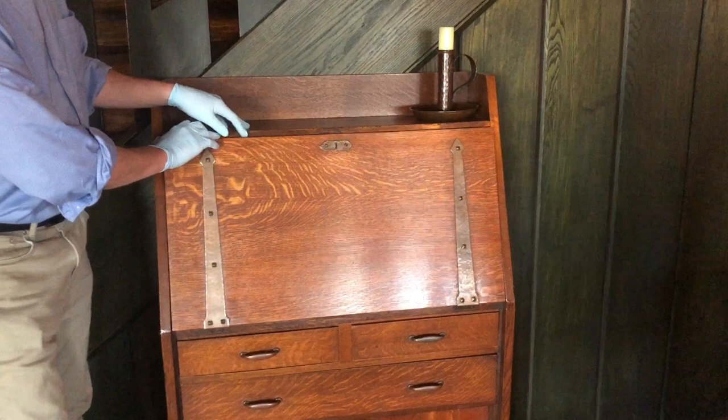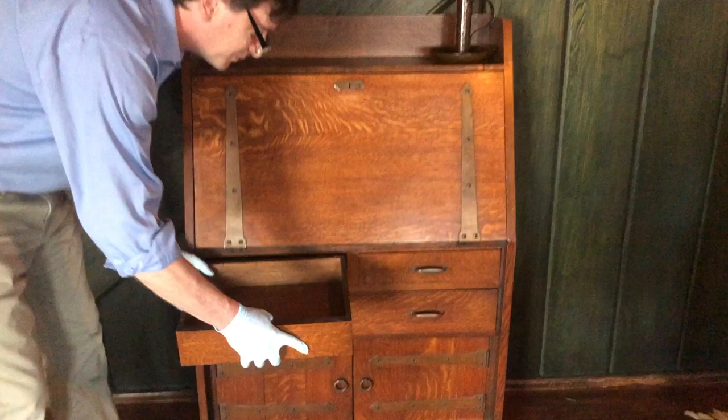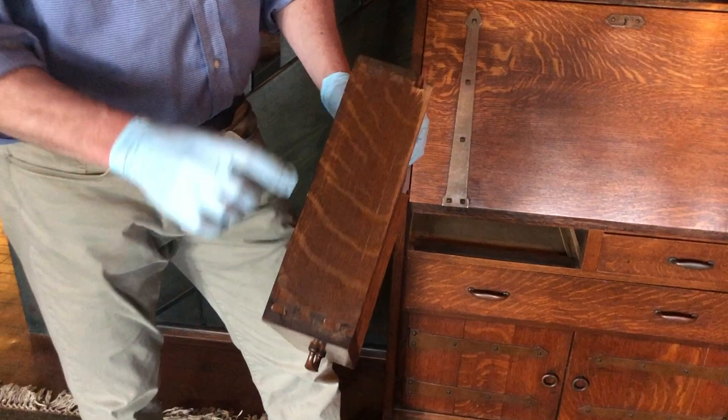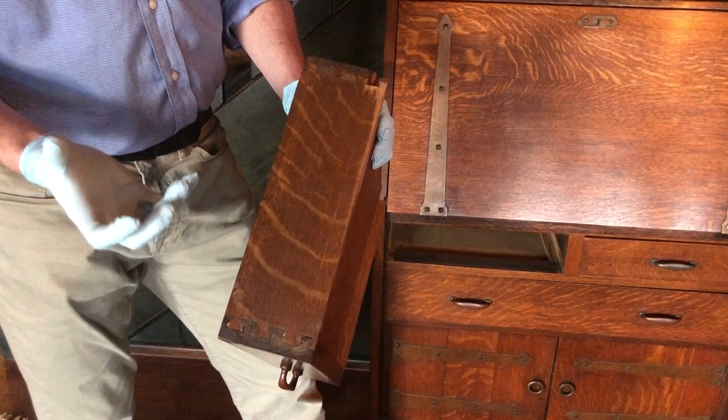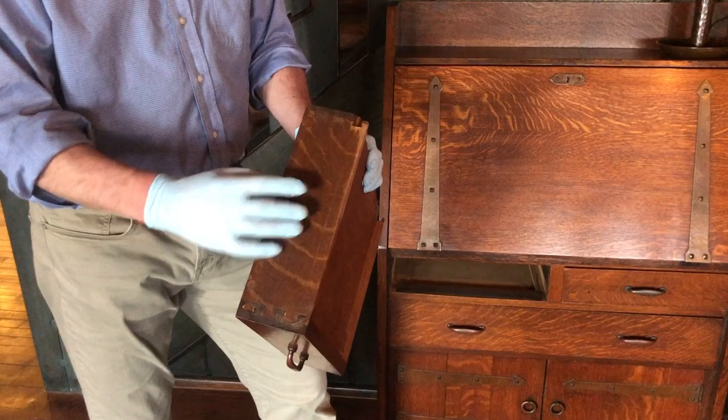The austerity of the desk is somewhat relieved by these gentle little curves and the curves of the dividers that help separate your papers and other business items. It's an eminently useful form as well — in addition to this writing surface, which you can put up or down, it's got drawers for storage. These are great examples of early Stickley furniture. You can tell these are early because of these patterns — this is all quarter-sawn oak, which at the time was much more affordable than it would be later in Stickley's career.